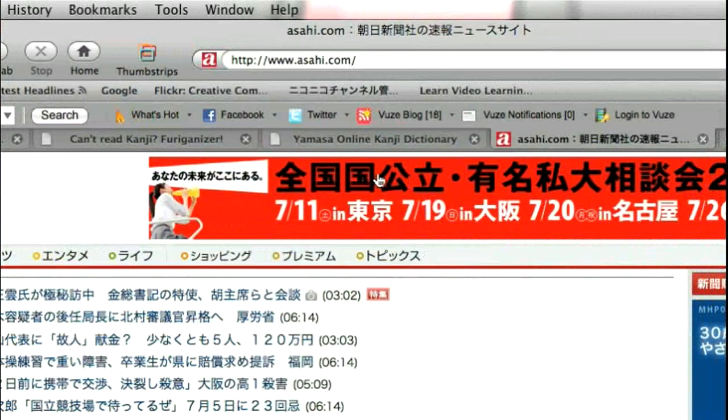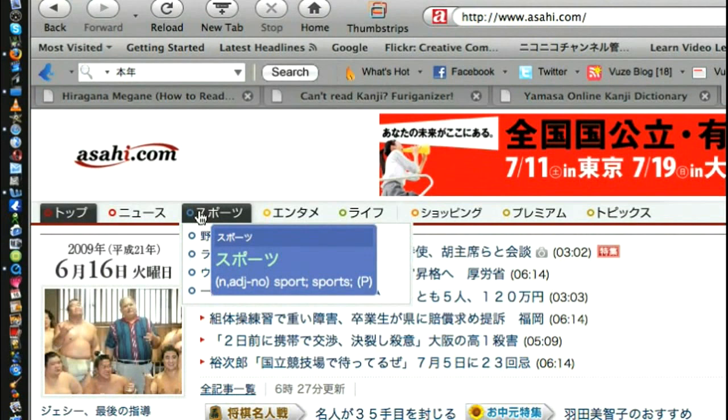Over here we have a picture, so this is not read as kanji, but over here, for example, if you hover over the katakana, it gives you the meaning — which is 'sports.' Of course, katakana to katakana doesn't really help you if you don't read katakana, so you've got to learn the basics of katakana and hiragana. But more importantly, it's really useful for kanji.